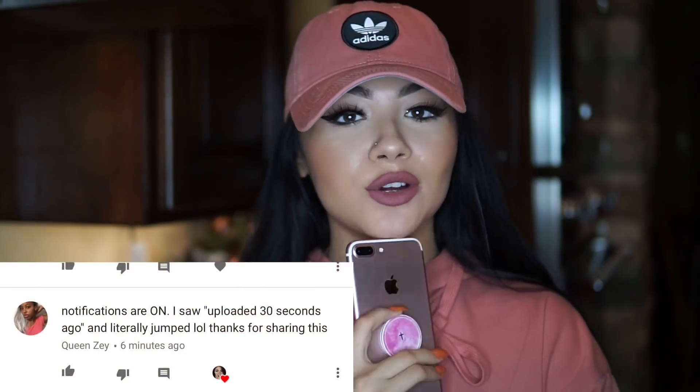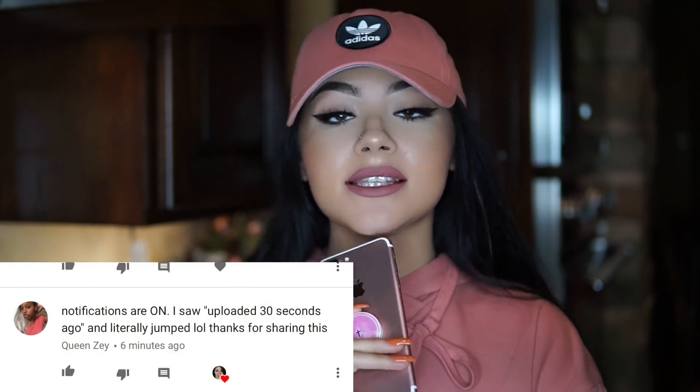Thank you guys so much for watching. Today's post notification shoutout goes to Queen Zay — thank you for having your post notifications on. Please let me know what you want to see in my next video down in the comments. Give this video a thumbs up if you liked it or if you're going to try this recipe out. Subscribe if you're not already, and I'll see you guys in my next video. Bye!